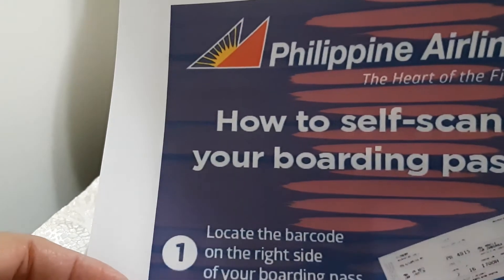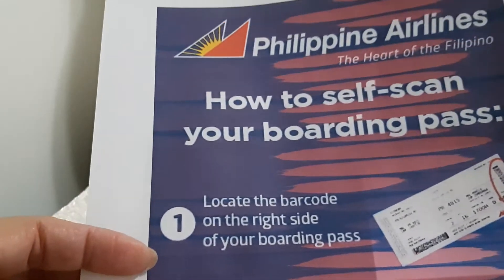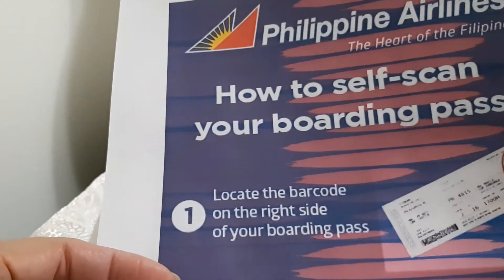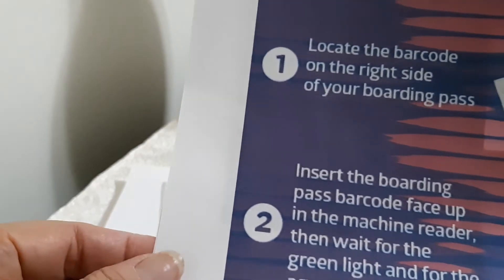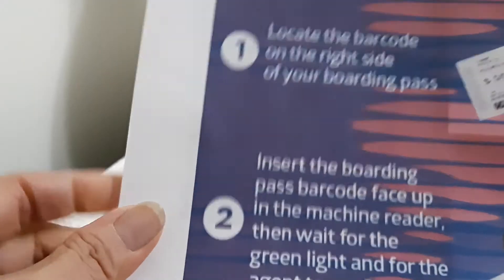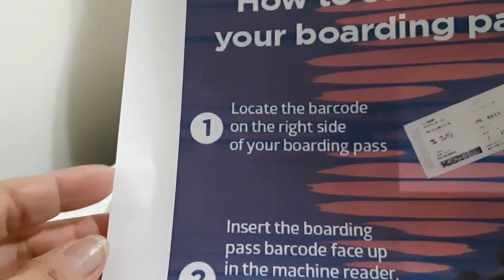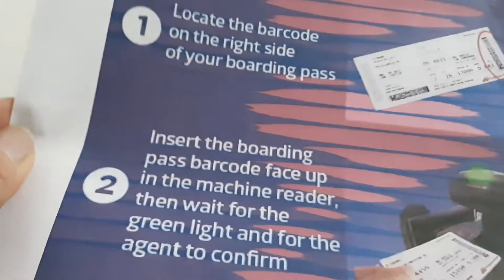Philippine Airlines now has a rule where you have to do the check-in yourself — it's self-service. You get your boarding pass and you have to do it yourself. They have instructions you just have to follow. We'll find out later how that goes.